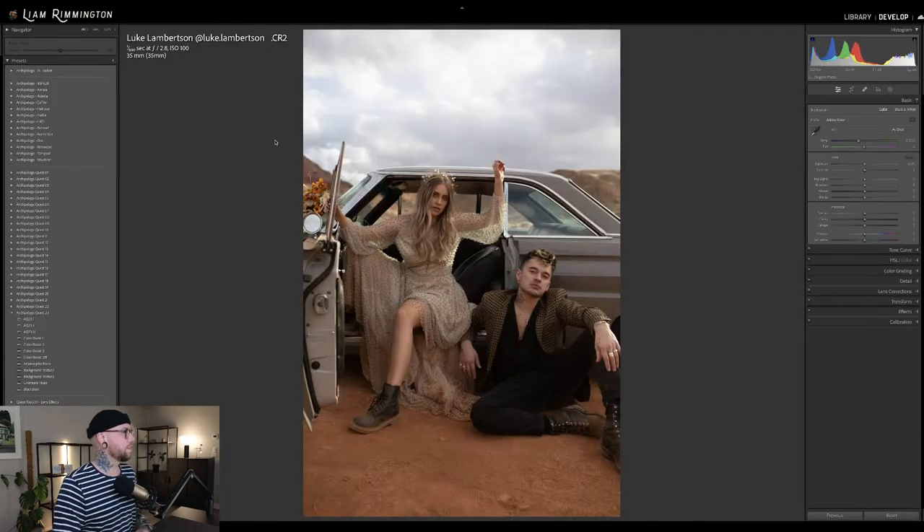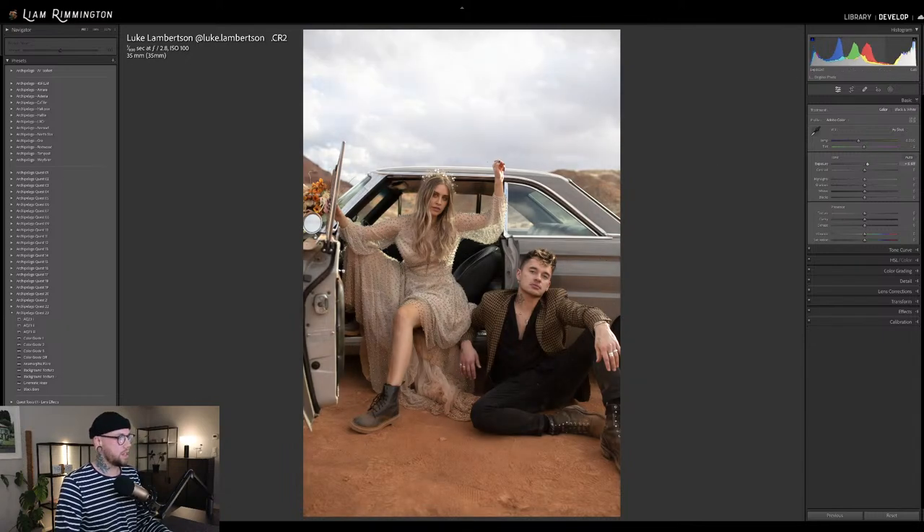Image number two — this one is by Luke Lambertson. I absolutely adore Luke's work and this is no exception. Gorgeous photo. I love this kind of setup with this nice classic car. The subjects here — I love their outfits, just love the styling of this. Especially the color of the flowers here as well. So let's go ahead and get the white balance and exposure set correctly.